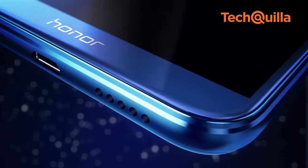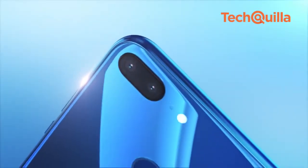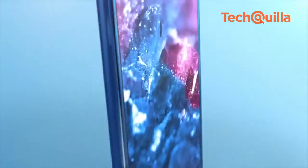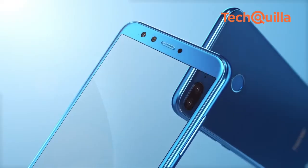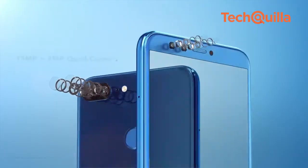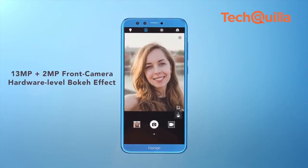Honor 9 Lite, a device launched under Huawei's sub-brand Honor, has started receiving a face unlock feature via Huawei's over-the-air update and will be rolled out to everyone by March 5th. This will make Honor 9 Lite the most affordable smartphone in the Indian market to support the face unlock feature.